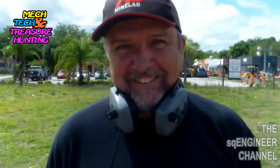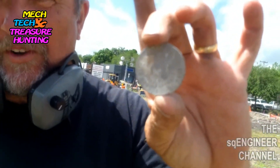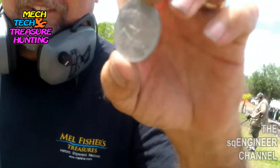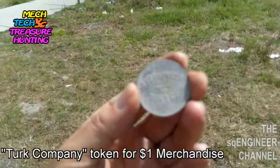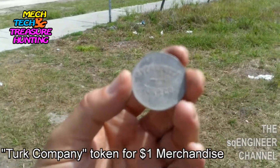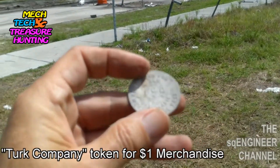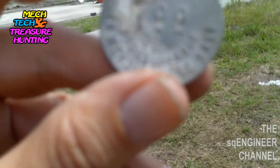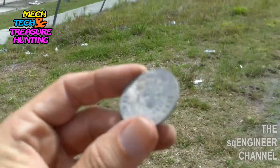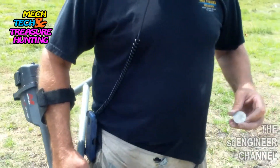All right Jerry, let's see what you got. One dollar! Yeah, good for one dollar — it's a token, a nice old token. Let me see that — Turp Company, Bulber Street in Old Town. One dollar worth of merchandise, probably at that time. No date on it. Probably for turpentine.